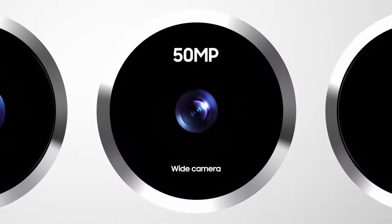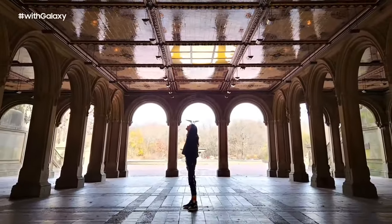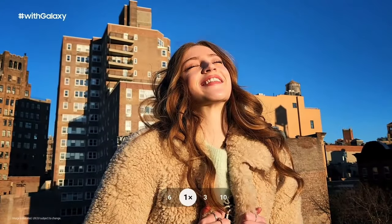A new 50-megapixel wide lens provides enhanced resolution and its larger sensor lets in more light, so everyone will look great day or night. There's also a new 10-megapixel tele lens with three times optical zoom, which means you can travel light and still take brilliant shots.